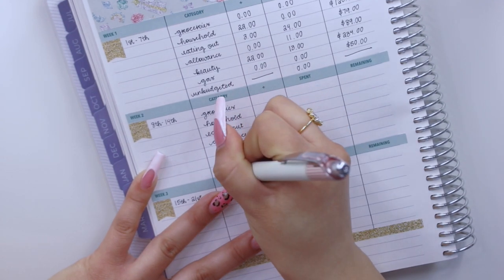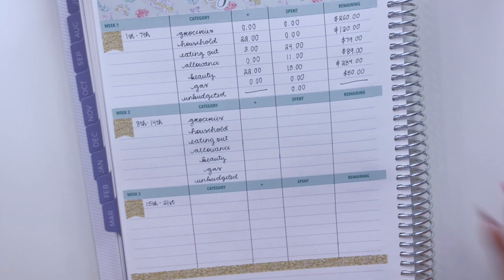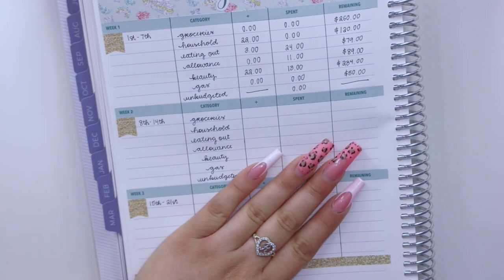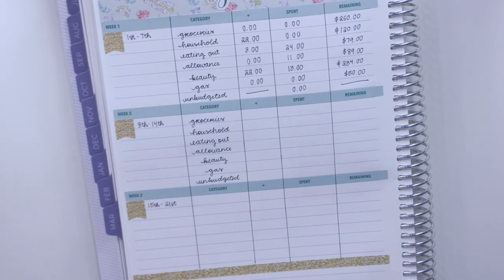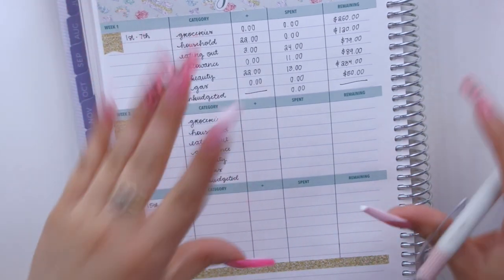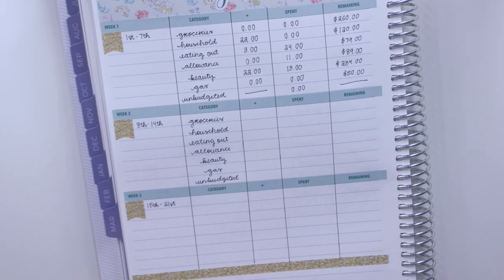I also have a section for any unbudgeted expenses, which is funny because last week I was saying you have to be realistic with your budget so you don't have unbudgeted expenses — and here I am with one this second week. It was unexpected, as most unbudgeted expenses are. If you'd like to hear the story, check out my weekend vlog where I mention it in the first five to six minutes.